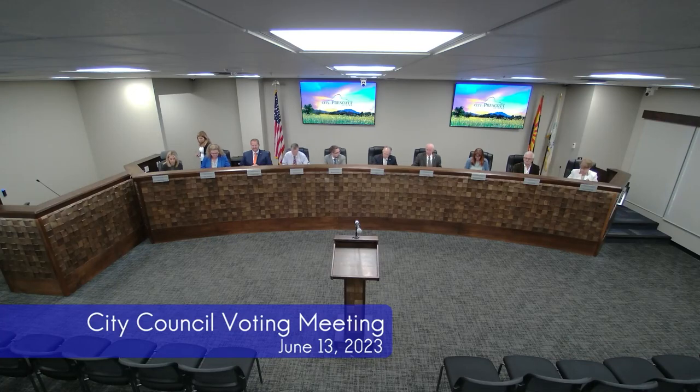Hello, everyone. Today is June 13th, 2023. It's a couple of minutes after 3 p.m. This is a City of Prescott City Council voting meeting. Mayor Pro Tem, do we have any announcements or introductions?